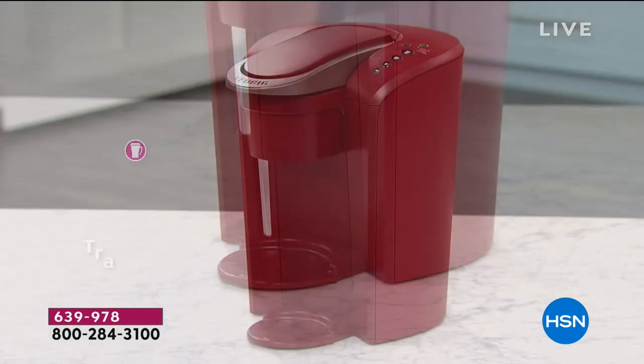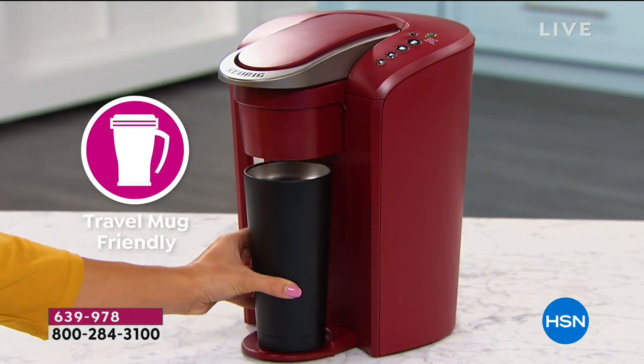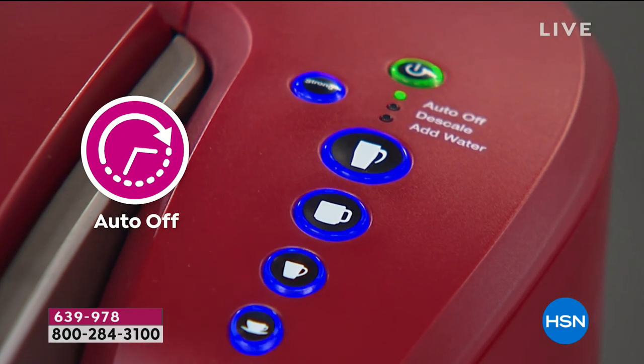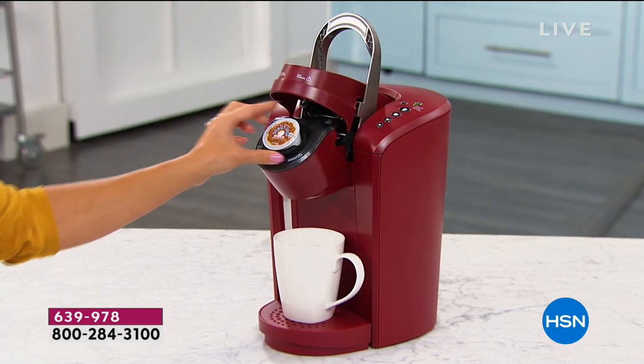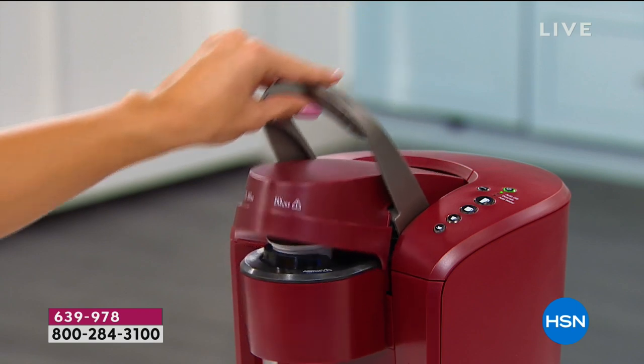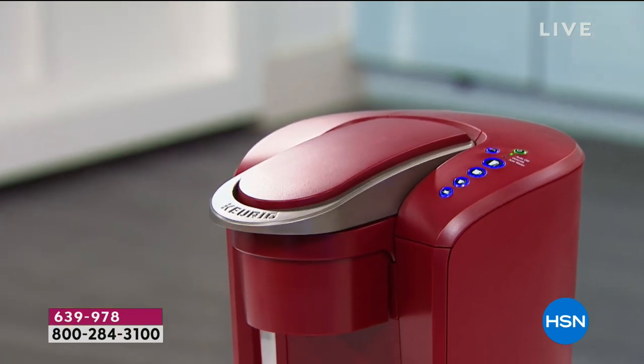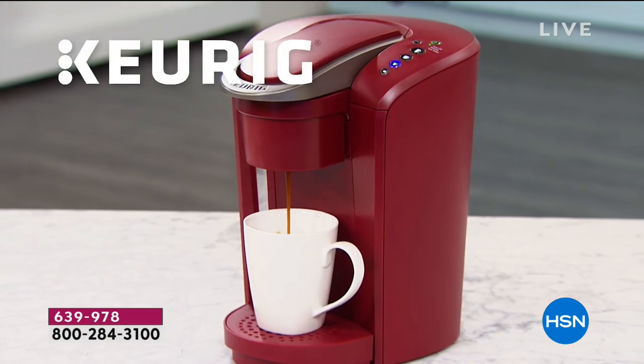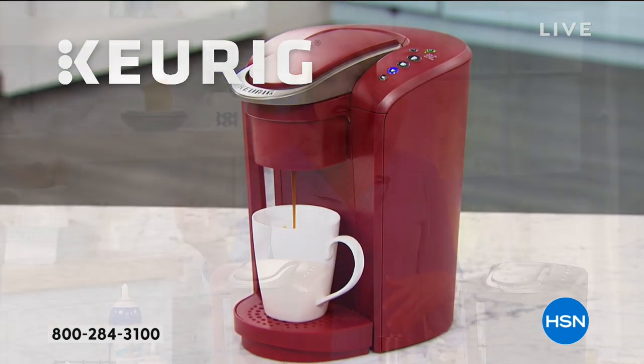If you are still doing grounds, paper filters, and all the trash and mess — it is over. It's a new day. This is a game changer. This is a life changer. If you're still doing that, I urge you to get this. Because at 4 o'clock it's not 'can I have coffee?' — it's 'which coffee do I want, which flavor am I going to have?' Carla says she loves her Keurig because it's fresh every time, not sitting there cooking for hours.